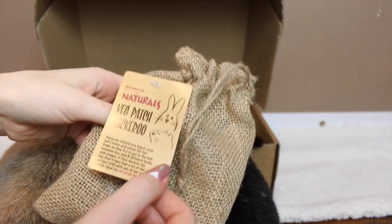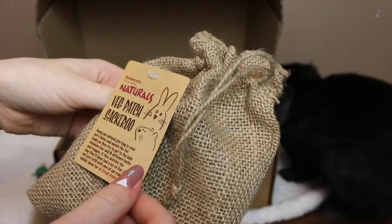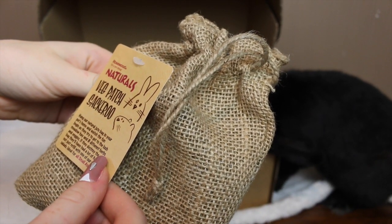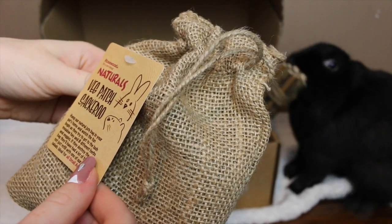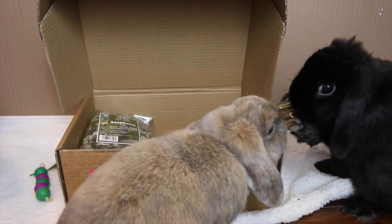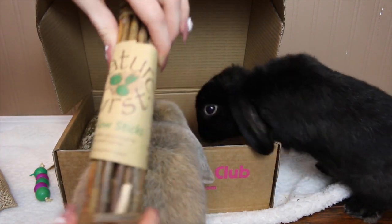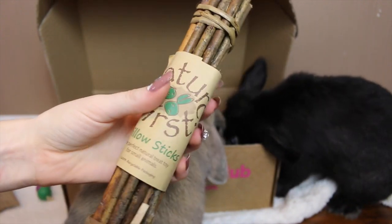Lola is trying to pull out the Naturals Vegpats Patch Saccaroo. It says to hang the natural jute bag in your pet's home and watch the fun begin as they try to get to the lush meadow hay and eight different herbs and veggies — the rabbits will definitely love this! Next is a Nature First Willow Sticks bundle, and the rabbits will go insane for this because they absolutely love willow.